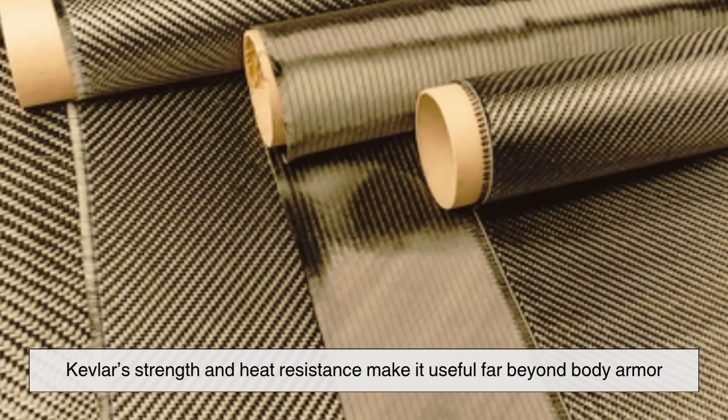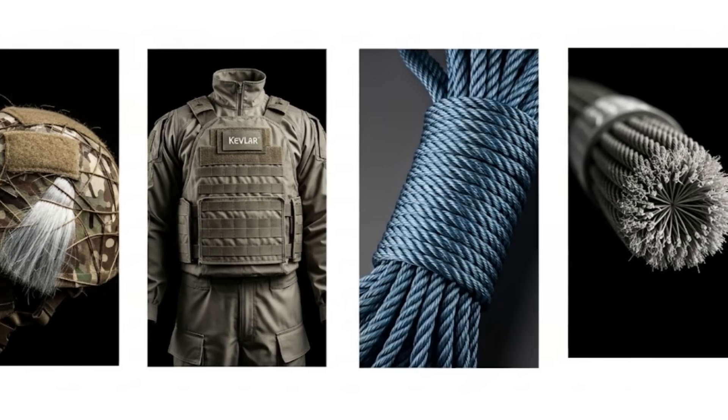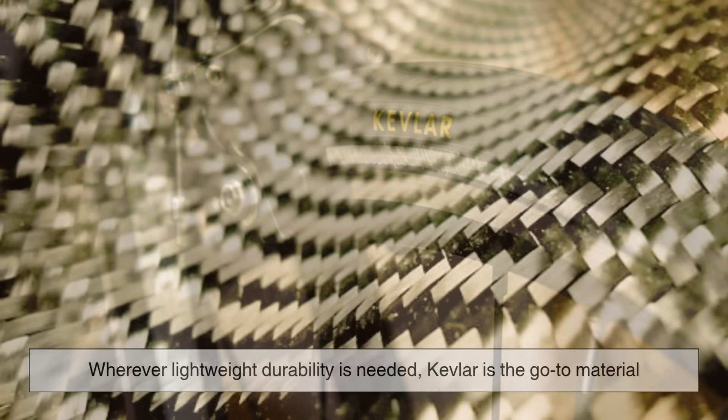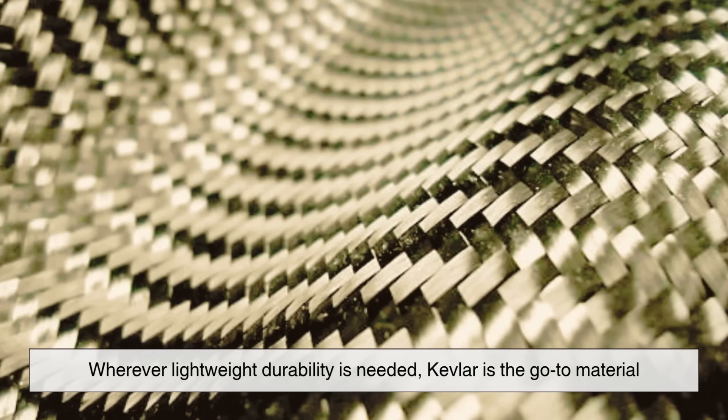Kevlar's strength and heat resistance make it useful far beyond body armor. It's found in helmets, protective clothing, ropes, cables, and even sports gear like sails and tires. Wherever lightweight durability is needed, Kevlar is the go-to material.